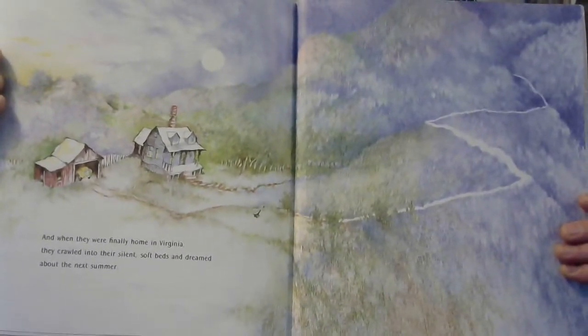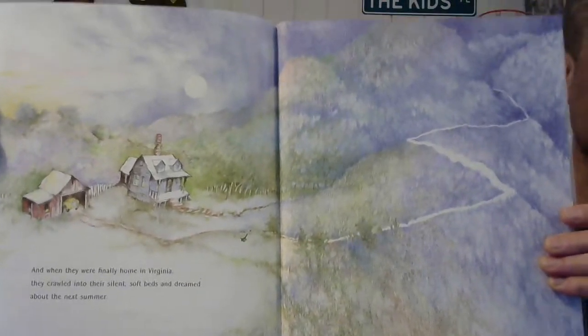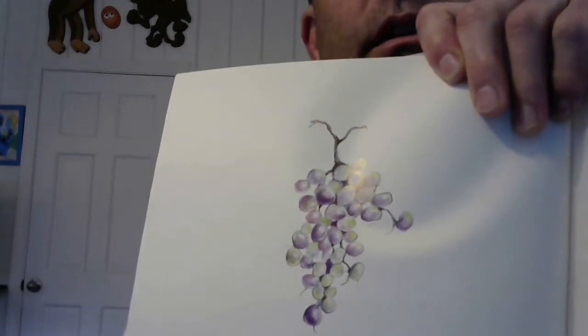And when they were finally home in Virginia, they crawled into their silent soft beds and dreamed about next summer. And look — there are the purple grapes, all ready to be picked.